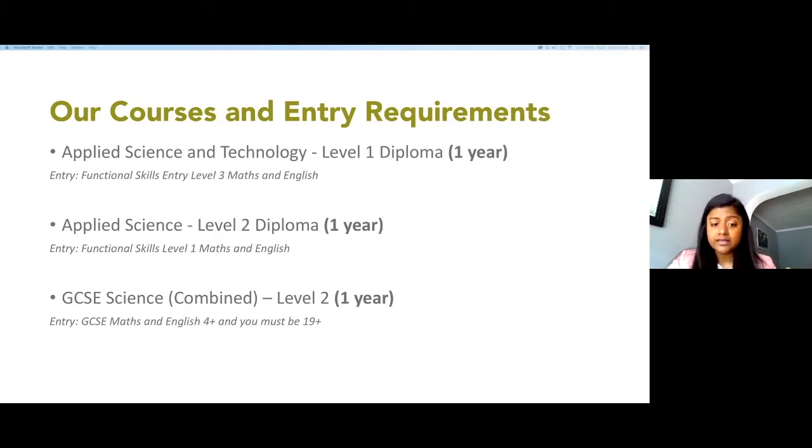At Level 2 you'll be mainly studying biology, chemistry, and physics, and will be assessed by a combination of assignments and exams. You'll also be studying units such as Working in the Science Industry.